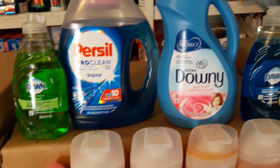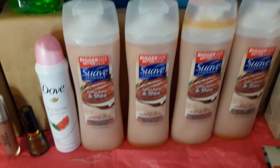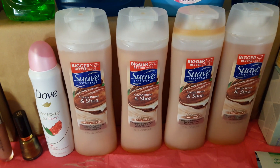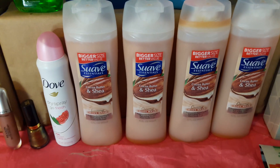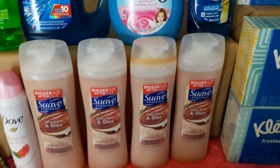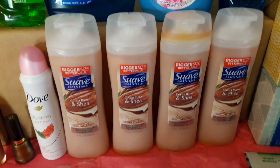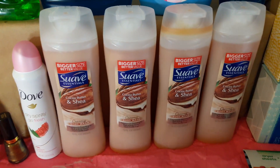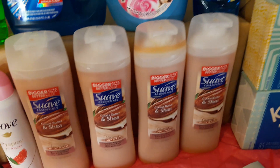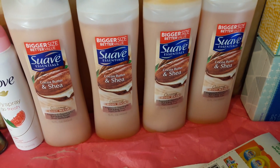The next deal is Suave. I couldn't find it on the ad but I saw it in videos from other subscribers. The Suave is buy one get one half off, and it's a really good deal if you have the CRTs they gave us last week.